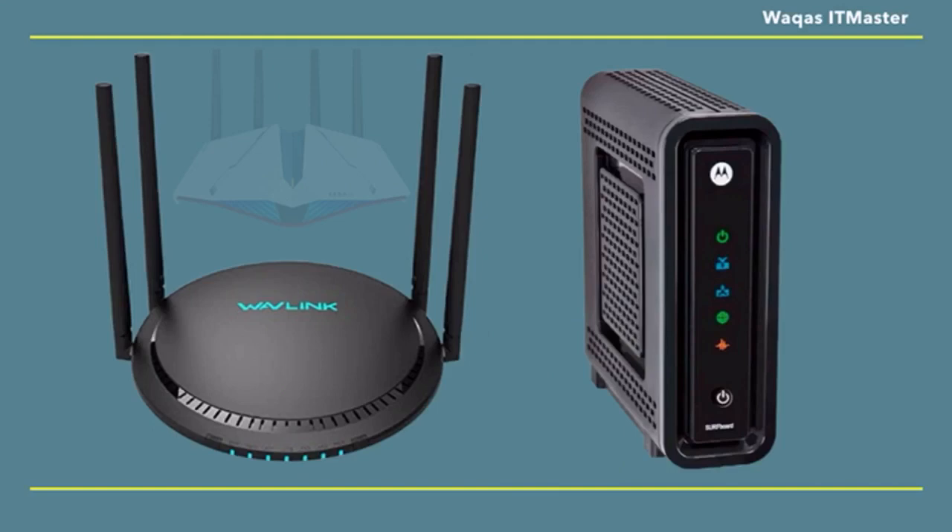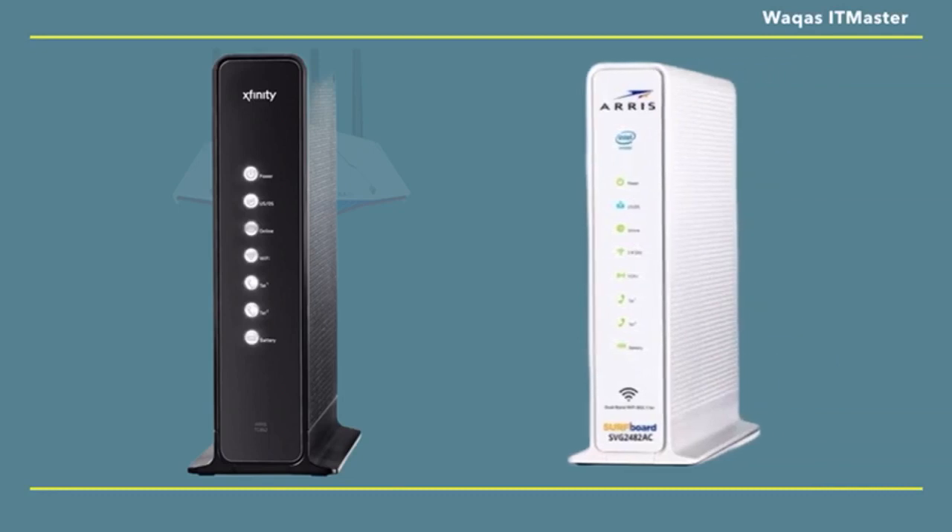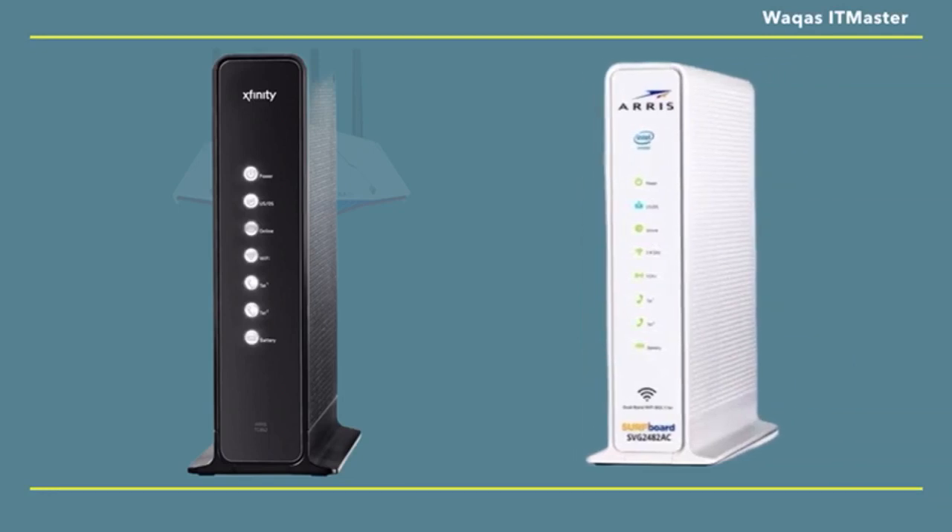Routers and modems have traditionally been two different devices that worked together to create a home network. However, with today's technology, you don't need a separate modem and separate router necessarily. A new combination of modem and router integrates the two devices' functions into one powerful machine. These multifunctional machines, like Xfinity and Ares, provide all the power you need to check your emails, stream your TV shows, and connect with your smart devices, without the hassle of dealing with two separate devices. Pretty awesome, isn't it?